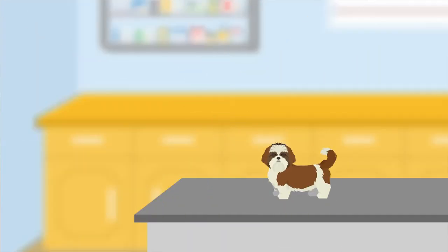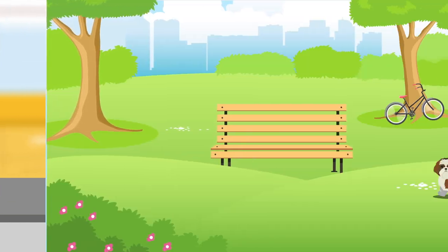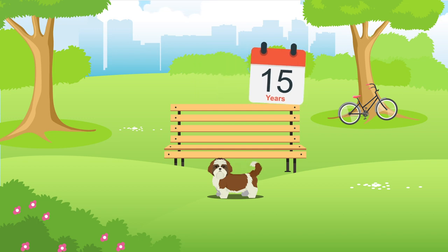It can be susceptible to several health issues, for example blood disorders and kidney problems. On average, Shih Tzus generally live between 10 and 15 years, but of course their lifespan will be subject to their health, lifestyle and wellbeing.